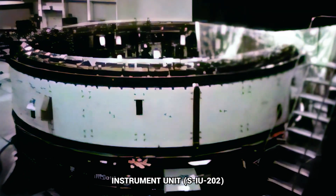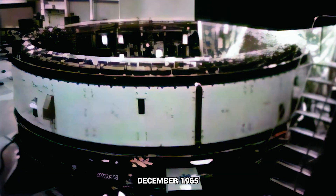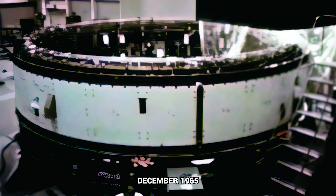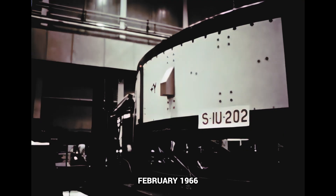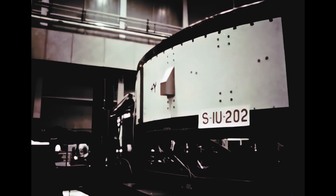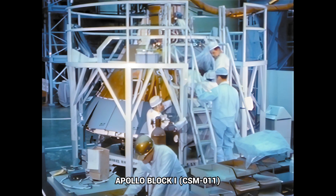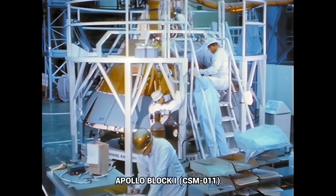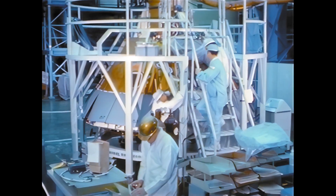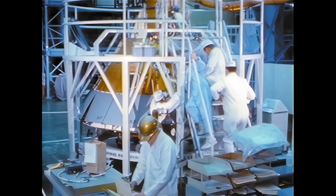At IBM Huntsville, SIU-202 assembly started last quarter and was completed in mid-December. Checkout began immediately with completion planned for early February. Installation of components in the instrument unit for the second flight vehicle was completed on February 23rd and checkout began the next day. The modules for spacecraft O-11 for the second unmanned Apollo mission were in final systems installation before entering acceptance testing.